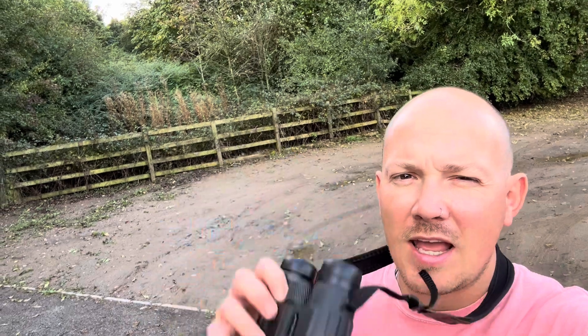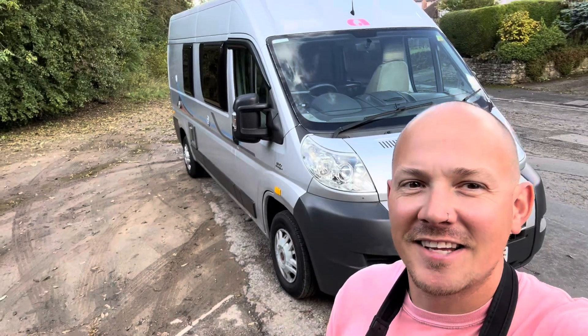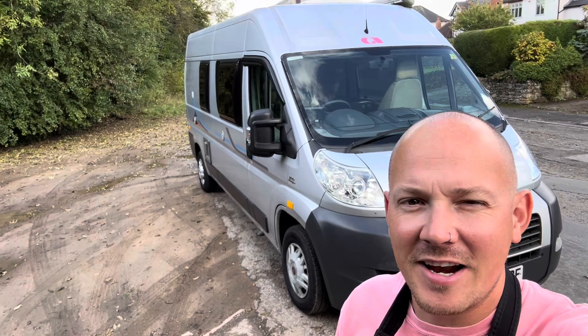Hi, I'm Tom from Motorhome Depot, Derbyshire. I'm out in the countryside today with my binoculars because we're gonna have a look to see if we can find something really special. So let's have a turn around and see. There it is — an Adria Twin, new shape, under 25 grand.